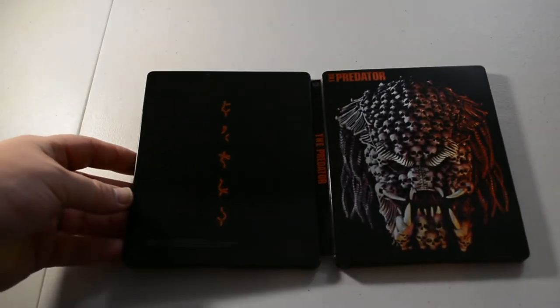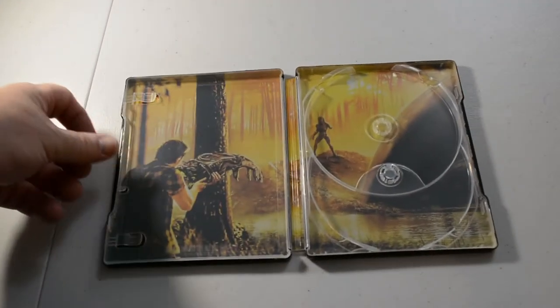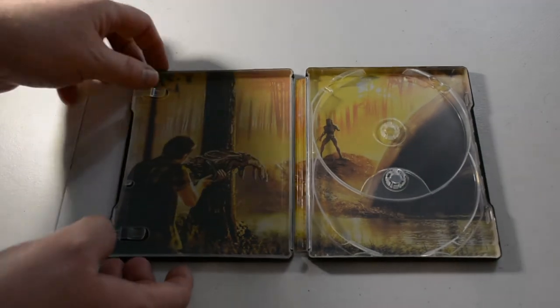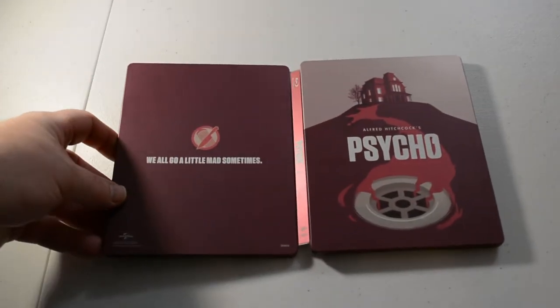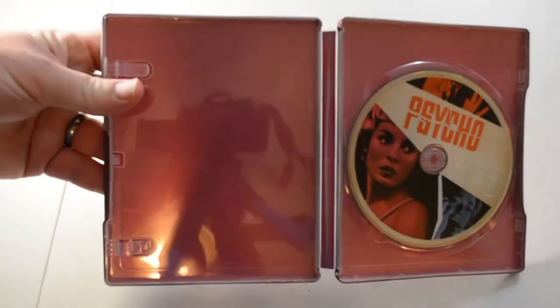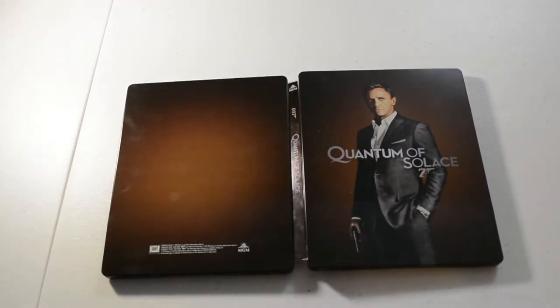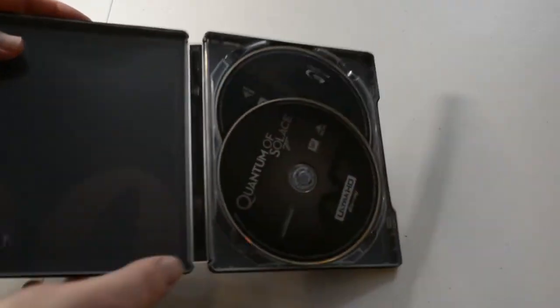Predator, Predator 2, and Predators — and I have those all on 4K as well. Next we have The Predator, 4K edition. We have Alfred Hitchcock's Psycho, Blu-ray — no artwork inside. We got Quantum of Solace, James Bond, Daniel Craig — no artwork inside, just 007 down at the bottom.